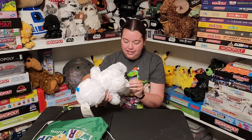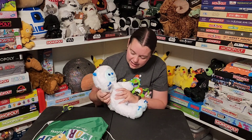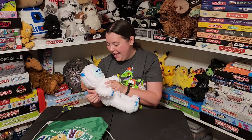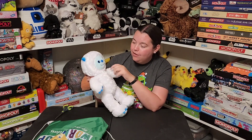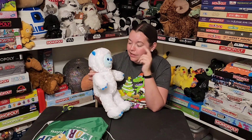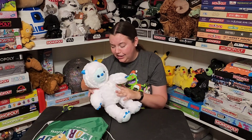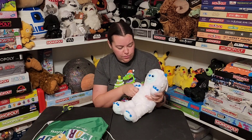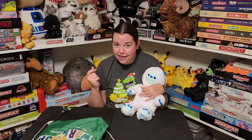This guy is super cool guys. I love him. He does have the classic Build-A-Bear patch hiding on his little hand. He just has a perfectly cute little face. It almost looks like little vampire teeth with those little fangs. He is adorable. I love it. He is too cute.